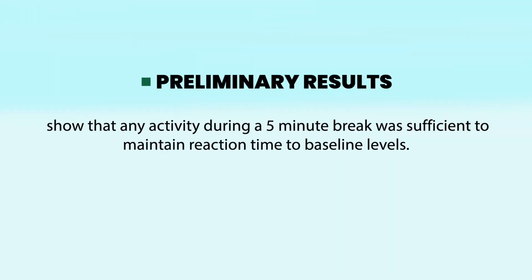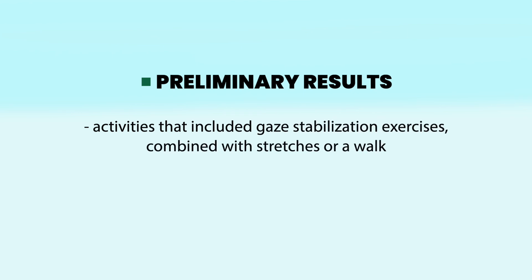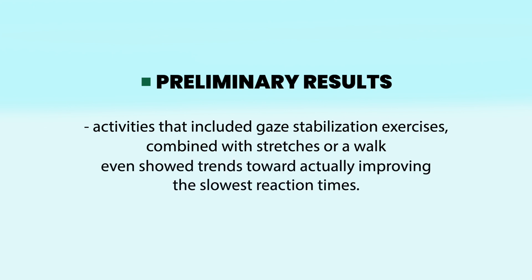Preliminary results from the in-lab studies show that any activity during a five-minute break was sufficient to maintain reaction time to baseline levels. Activities that included gaze stabilization exercises combined with stretches or a walk even showed trends toward actually improving the slowest reaction times.